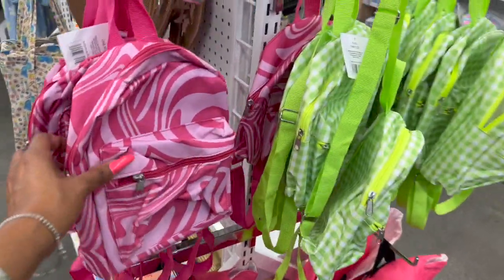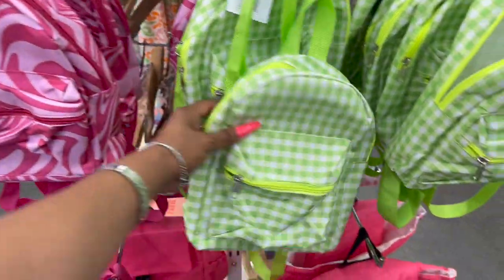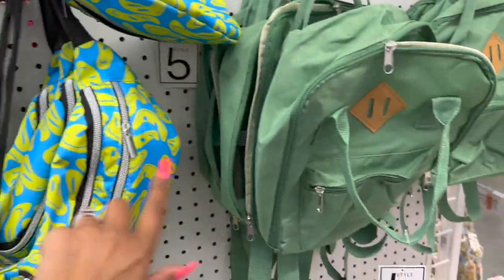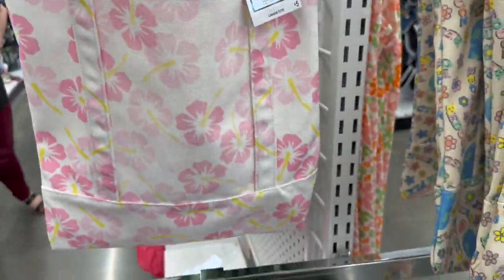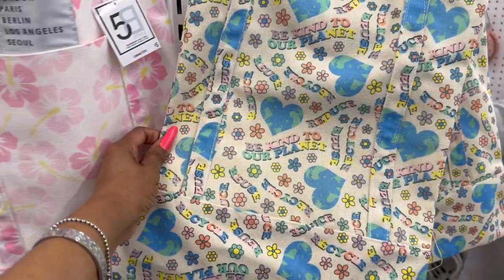Some cute little backpacks that also look new — they have these in pink and green for five dollars. They also have some fanny packs that look new, like the butterfly one. These little bags look new as well, and I like that you can use them two ways — they have a handle and a strap.